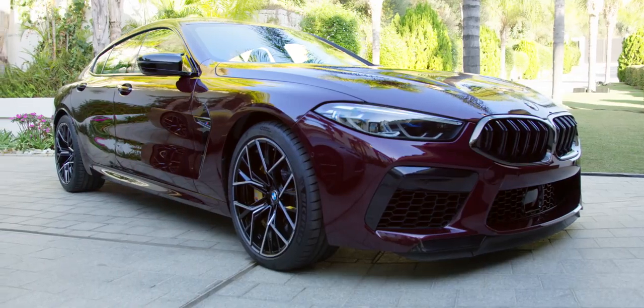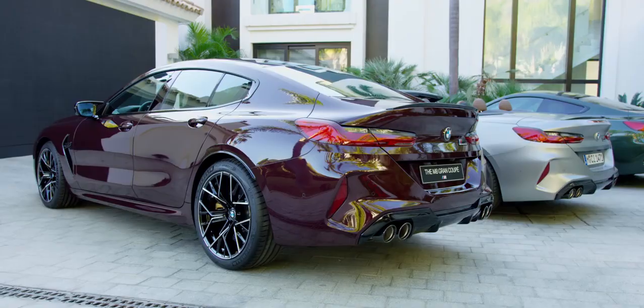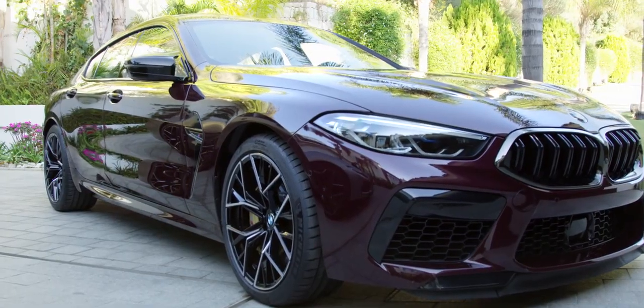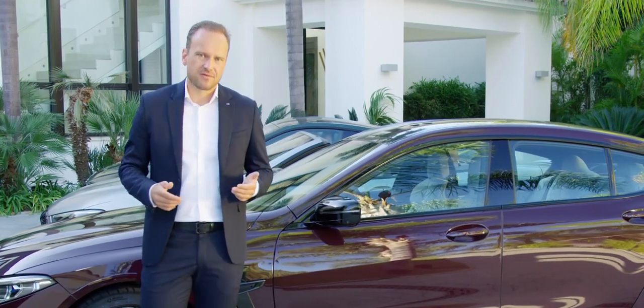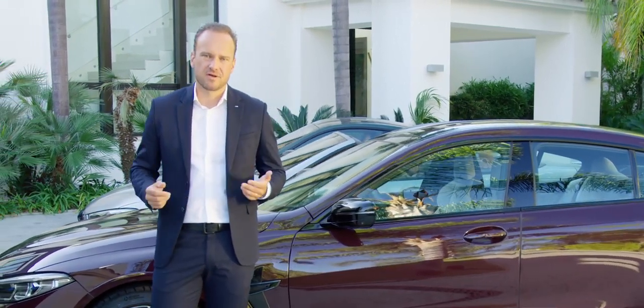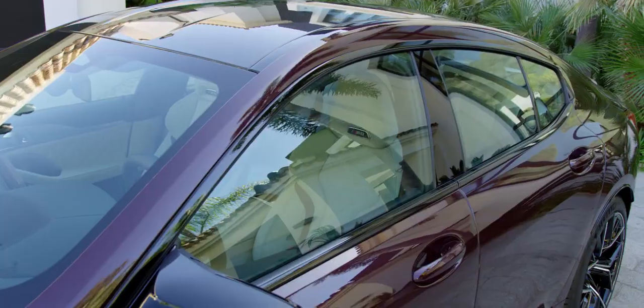Isn't it amazing? The M8 Grand Coupé is the perfect four-door sports car. The engine, the drivetrain, everything in the front is pretty much taken over from the M8 Coupé, and up to the A-pillar the cars are identical.